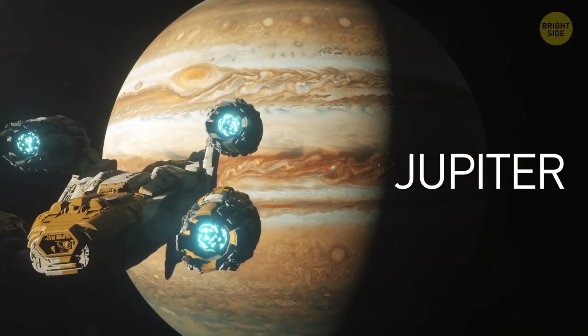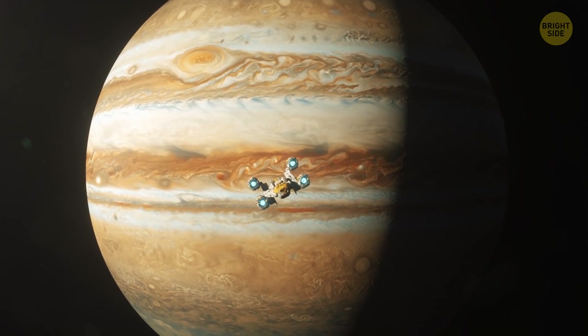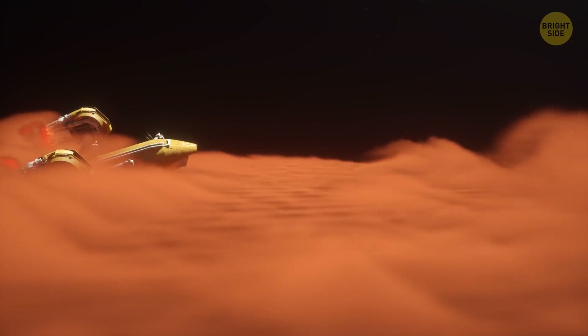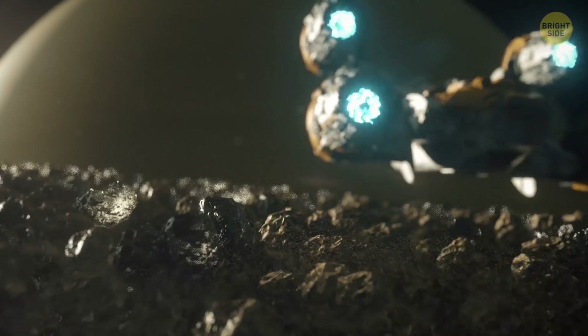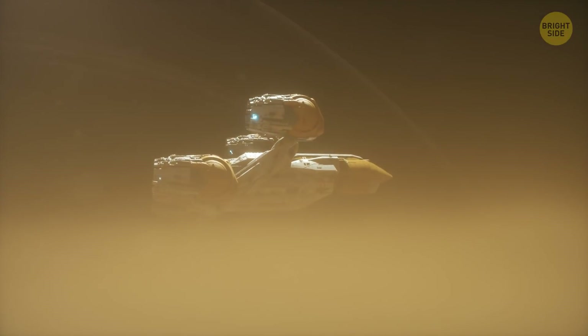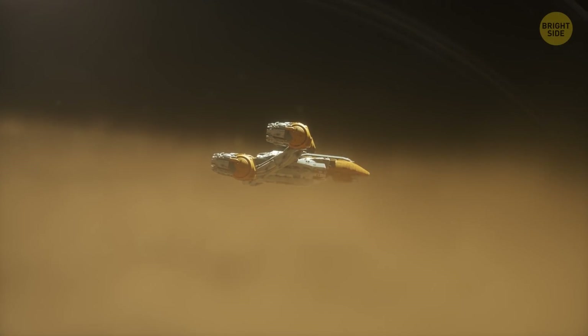You travel by gas giant Jupiter. The planet is covered in thick clouds — red, yellow, brown, and white — which makes Jupiter look as if it has stripes. The planet doesn't have a solid surface you could stand on; it's just layers and layers of gases. You immediately recognize Saturn thanks to its prominent rings. They consist of groups of tiny ringlets made of chunks of rock and ice. The planet itself is pretty much a ball of hydrogen and helium, with no solid ground.